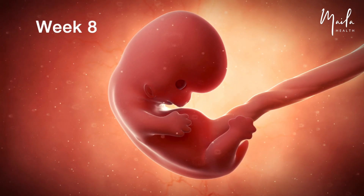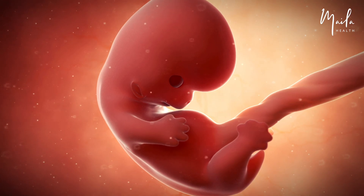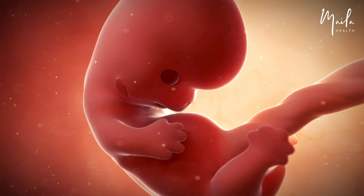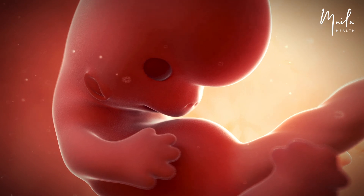At eight weeks, the embryonic tail is visible. As the gastrointestinal system develops, the intestines move temporarily into the umbilical cord for more space to grow. The embryo starts twitching and moving its limbs uncontrollably. Its wrists, knees, elbows, fingers, and toes are distinct and noticeable.